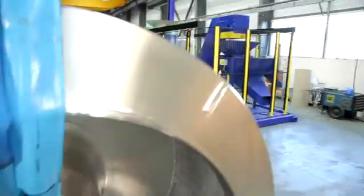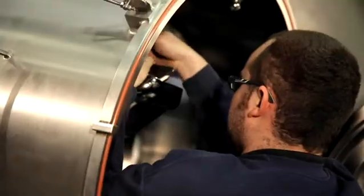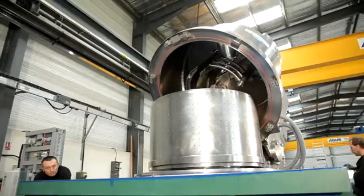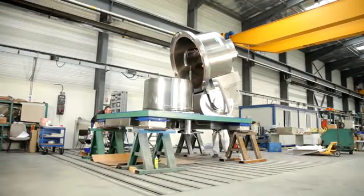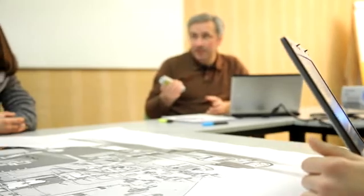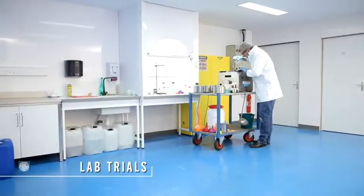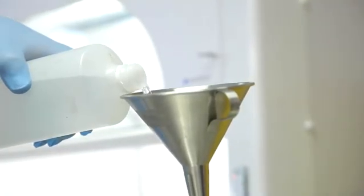Rousselet-Robotel works closely with each customer to develop innovative and unique solutions tailored to address specific separation problems. With our vast experience, and because we have complete control over the design and manufacturing processes, we provide state-of-the-art equipment that meets the highest industry standards. Sample trials can be carried out in our lab or at the customer's site to validate that our proposed technical solution will solve the customer's specific problem.